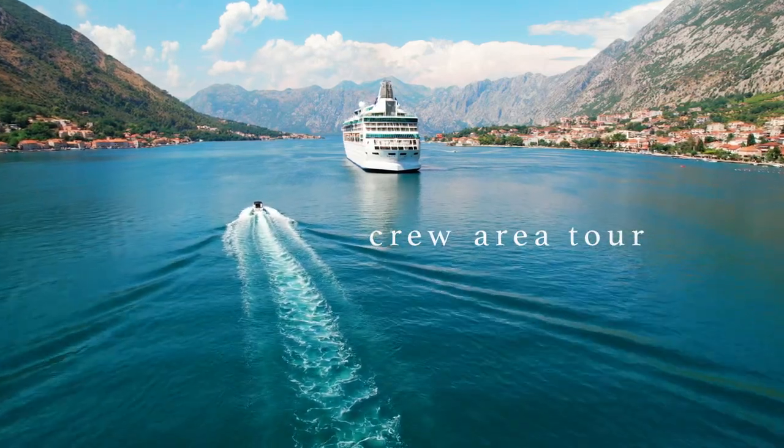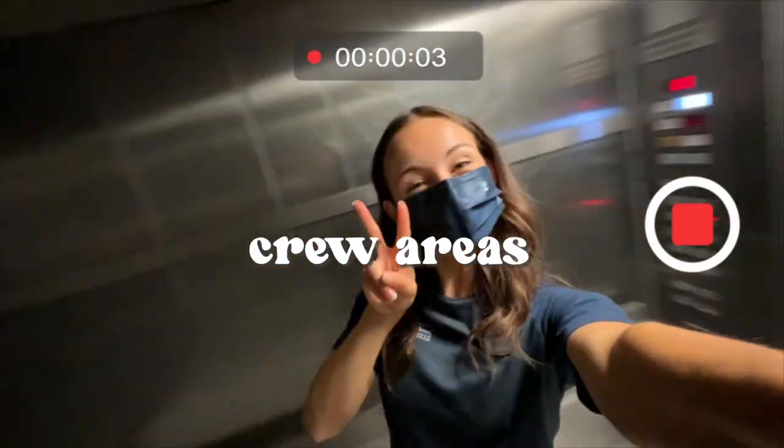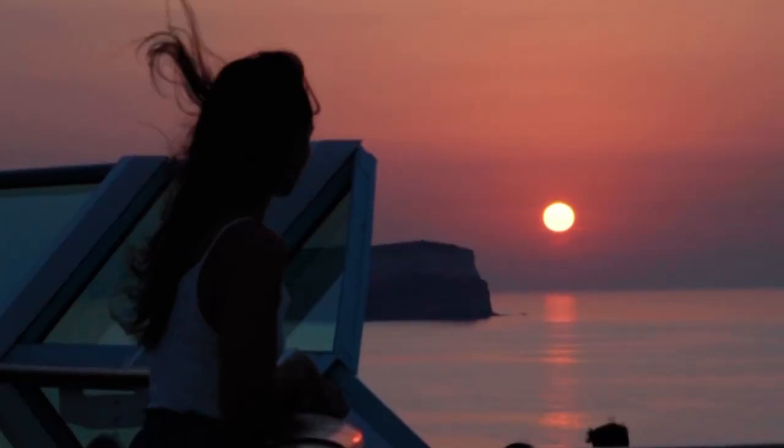If you've been on a cruise, of course you know what the guest areas are like, but what about the crew areas? This is where the magic really happens and keeps the ship afloat. If you don't know me, hi, my name is Ali. I am currently on board Rhapsody of the Seas as dance captain, and today we're doing a mock all-access tour of Rhapsody of the Seas. Let's go.